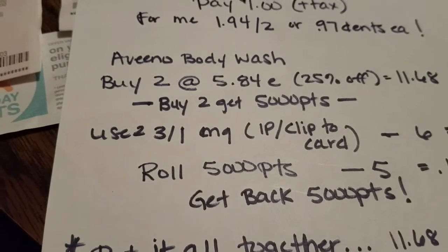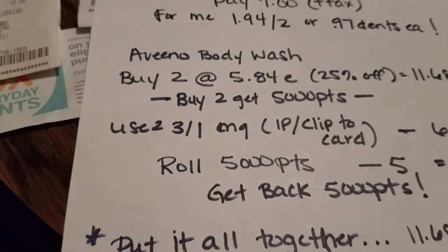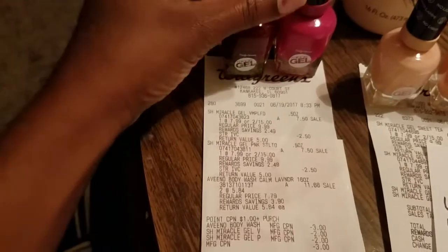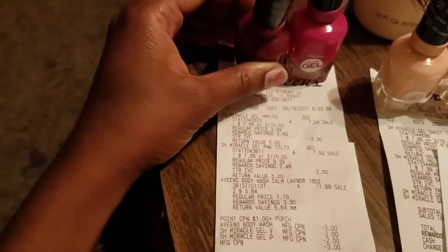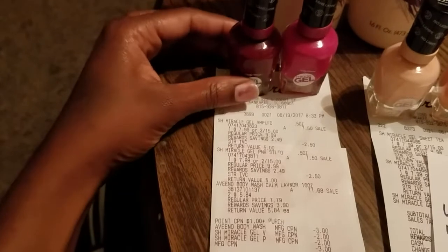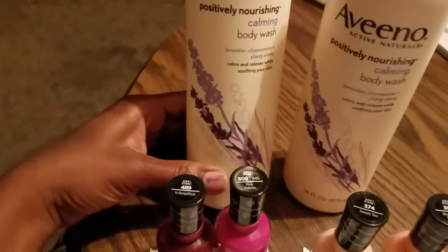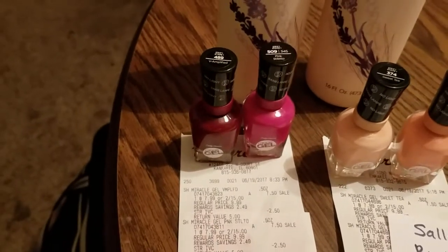That breakdown was just for the body wash by itself. Now let's put it all together in one transaction, which is exactly what I did in transaction two. I picked up two Miracle Gels — number 489, Vamplified, and number 509, Pink Stiletto (we talked about those in the haul) — and then I picked up two Aveeno body washes, 16 ounces for $5.84 each.